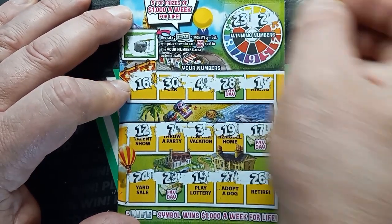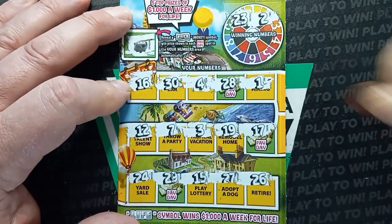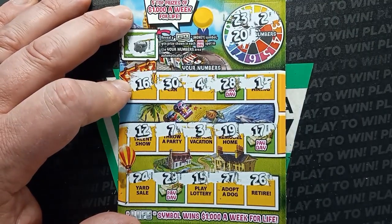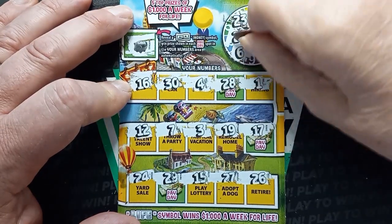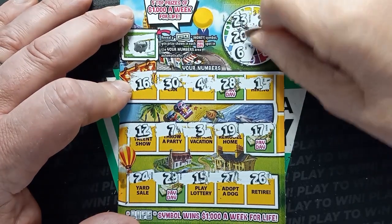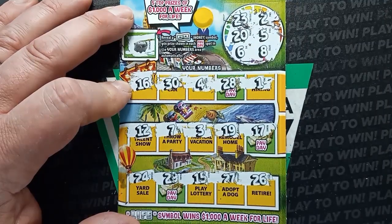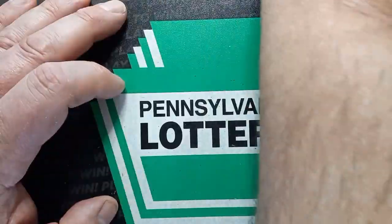On this side we have a single 2, plus a 1 and a 3. Scratching the column: we have a 20, a 19, and a 6 and a 7. How about the other side below the number 2? We have a 5, a 4, and the last number is 8 — we don't have it. Put that in the losing pile.